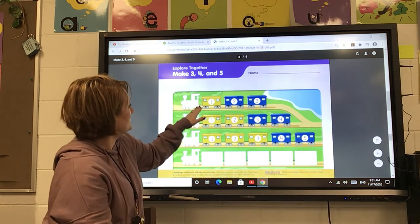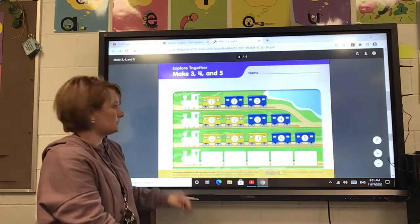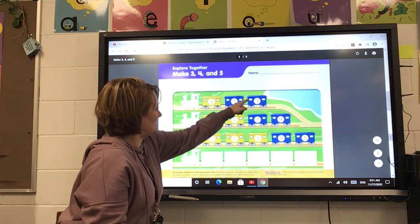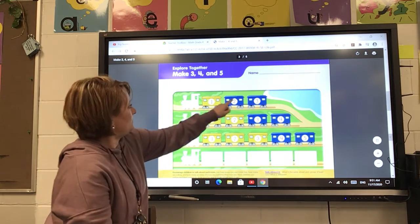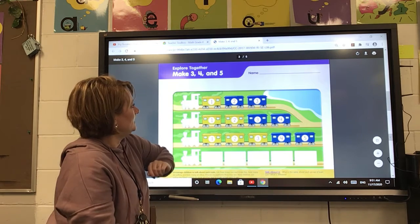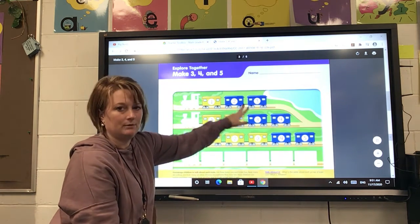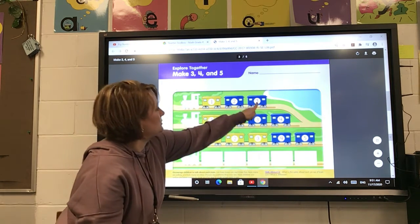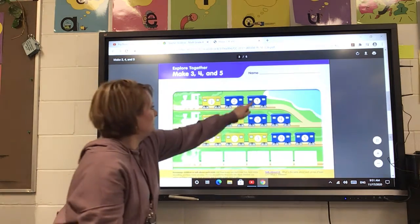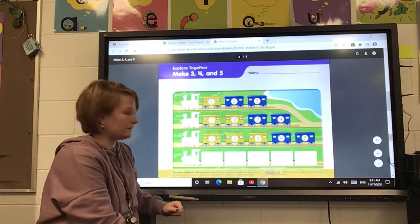So let's look at this first train. How many cars are in the train? This is the engine and these are the cars. There are three cars, right? How many are blue? Two are blue and one is yellow. So one and two make three — three trains altogether.